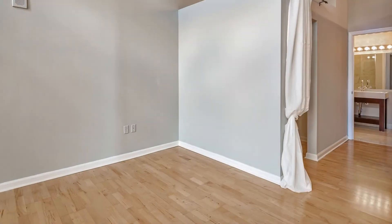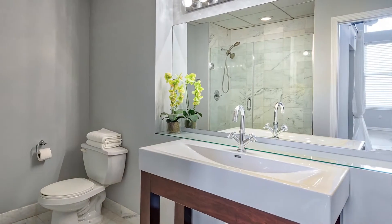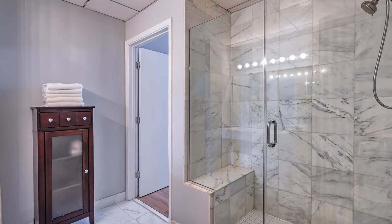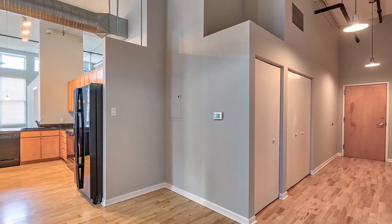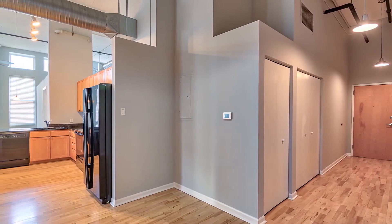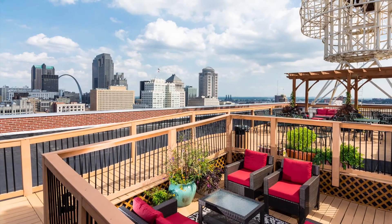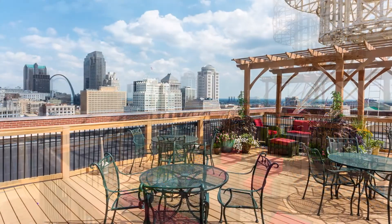The master suite features a marble bath and large walk-in closet. This home features a gallery entry perfect for displaying art and has in-unit laundry with full-sized stacked washer and dryer included. Enjoy sunsets and magnificent views from the rooftop deck as well as cookouts on the community gas grill.